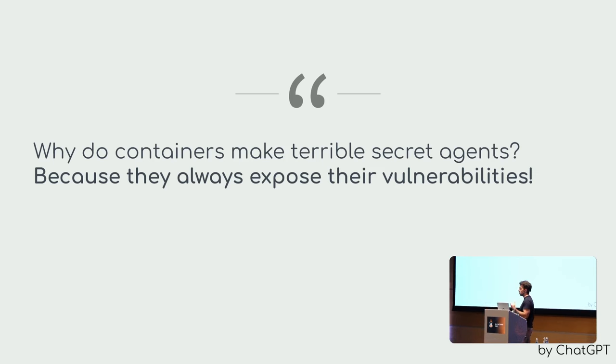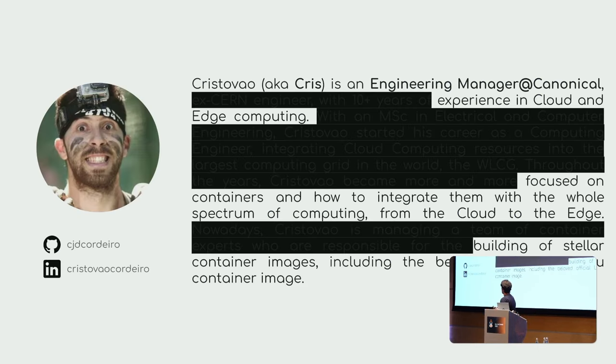We are going to be talking about security in distroless containers. Before we get to that, just for you to get to know me, my name is Cristobo Cordero — it's quite a mouthful, so you can just call me Chris. I'm an engineering manager at Canonical. I've been doing cloud and edge computing for quite some time, and for the past few years I've been doing more and more around containers.